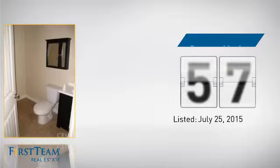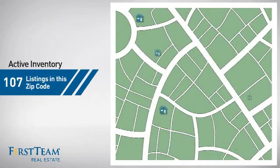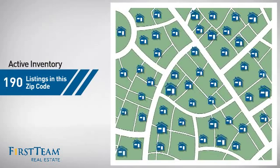It's been on the market since July. Wondering how it stacks up against the competition? There are now 190 homes on the market within this zip code.